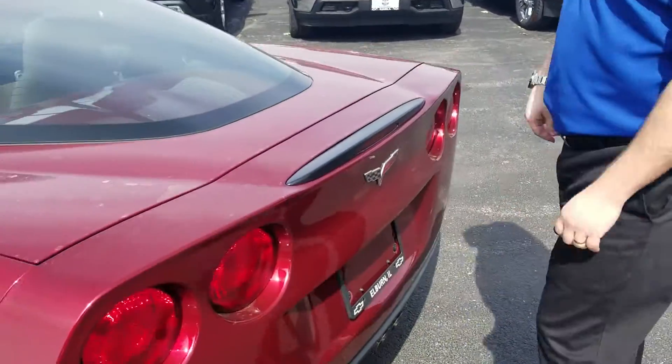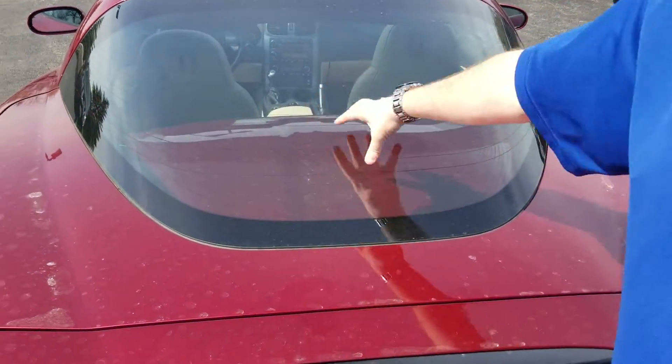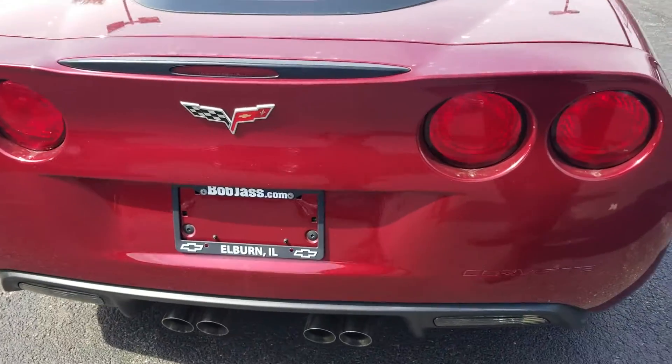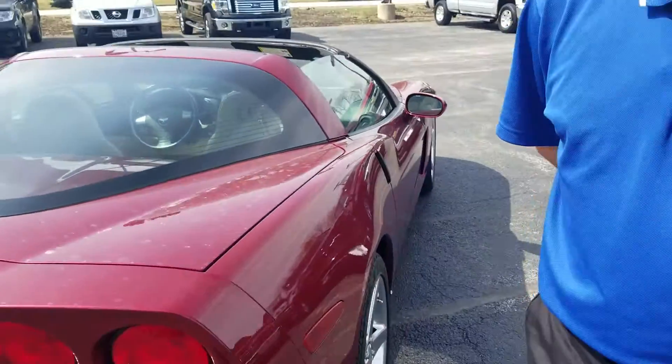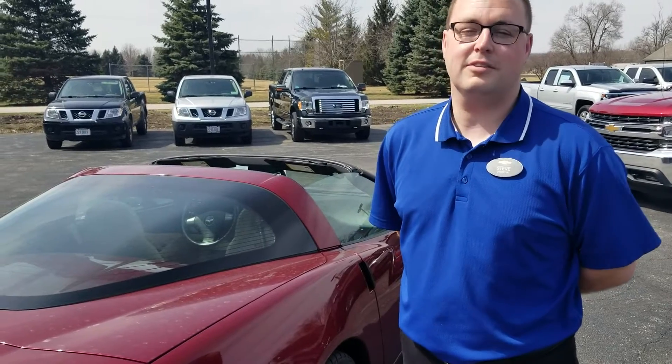Significant service was done only 500 miles ago. The roof stores securely in the trunk and it's very light — I actually did it myself, very convenient and easy to use. The price on this Corvette is $27,997, so call us today — perfect day to drive off in a Corvette. 630-365-6481.